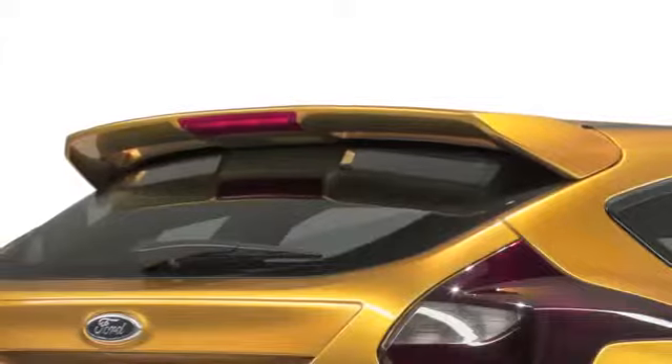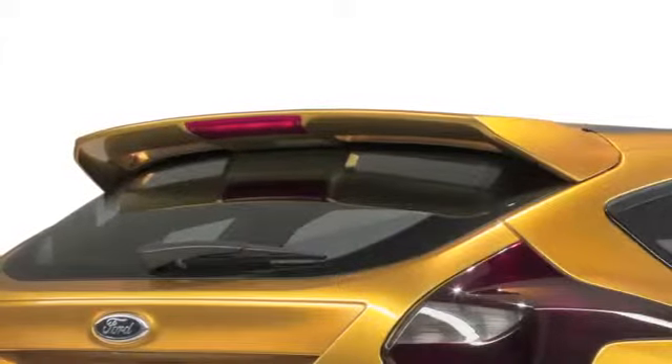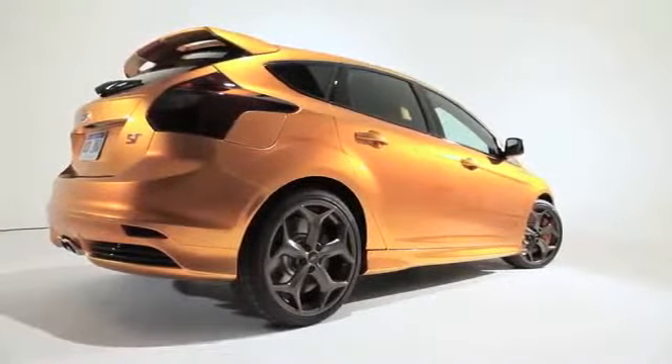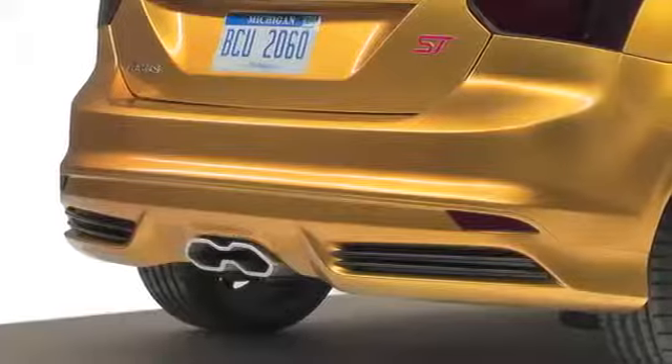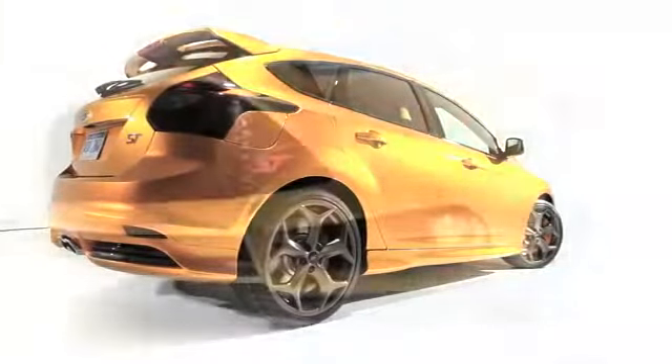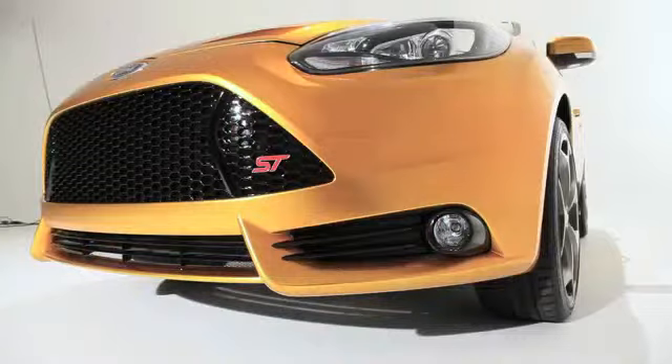Up top, the standard hatchback's small spoiler has been replaced with a larger, more aggressive piece to match the car's new muscular look. Below it, the taillights have been slightly revised and the beefy rear bumper is all new. It features a futuristic center exhaust tip flanked by diffusers integrated into the bumper.